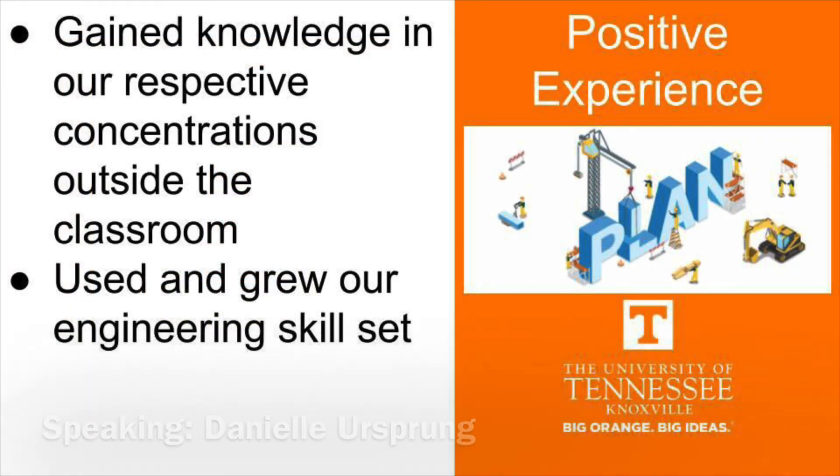A positive experience that I had during this project was gaining more knowledge and insight on how all the different concentrations within civil engineering work together to create a multidisciplinary project. We used and grew our engineering skill set during this time.